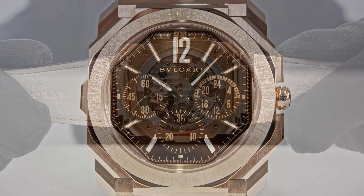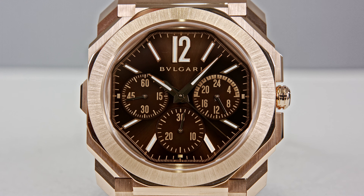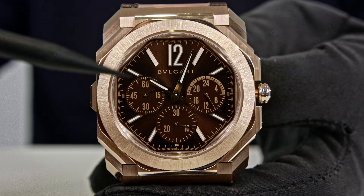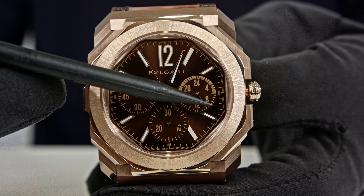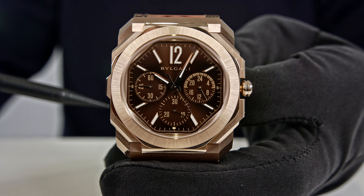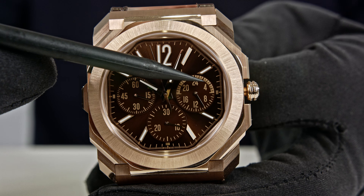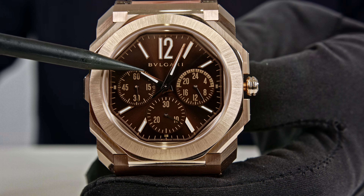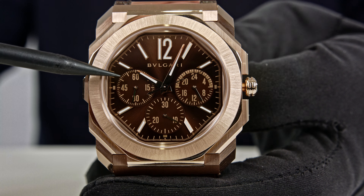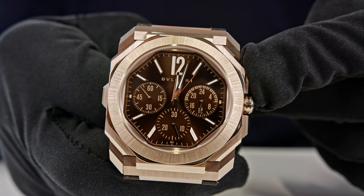Let me explain the dial of the chronograph. I was already talking about the additional function: it has a GMT/UTC display. If you look closely at your screen, positioned at three o'clock there is a 24-hour counter — that's not linked to the chronograph but linked to the push piece at nine o'clock, which I'll explain. It's a second time zone indication. The 30-minute counter is positioned at six o'clock and the running seconds at nine o'clock, so there is no hour counter.